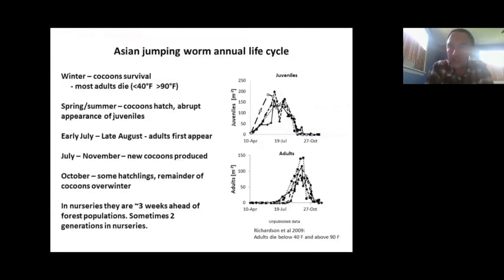Here's the life cycle of Asian jumping worms. There's some variability, so look at this as a general overview. Cocoons are what survive the winter. The adults tend to die below 40°F or above 90°F. Once we get to spring, cocoons hatch and juveniles appear. Many people don't see them because they're so small — about an inch long and mostly translucent, easy to overlook.